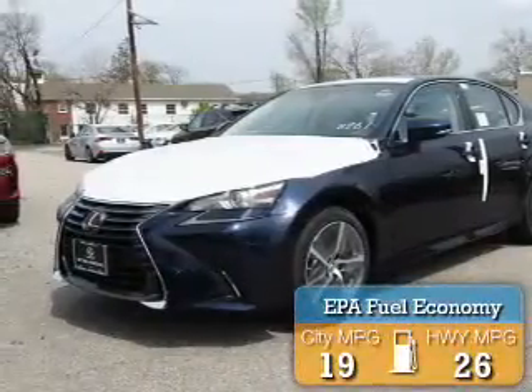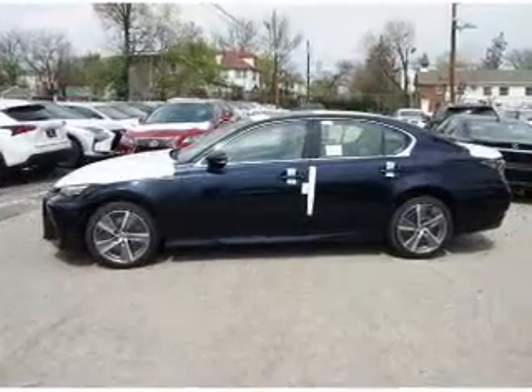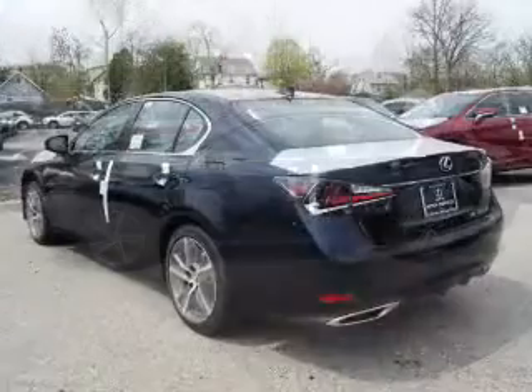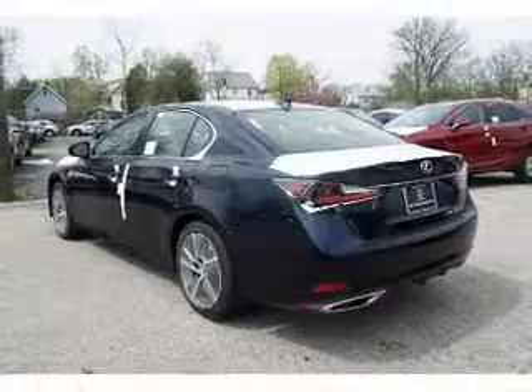Great fuel efficiency saves you money by requiring fewer trips to the gas station. The features include a power sunroof, electric trunk, blind spot sensors, and auto-dimming mirrors.